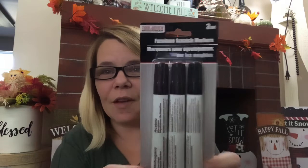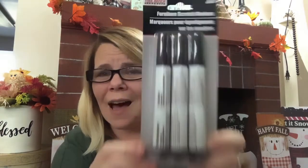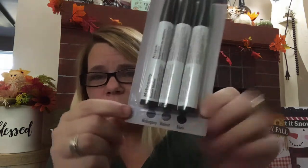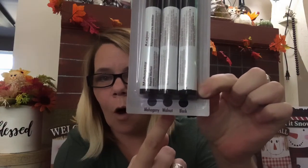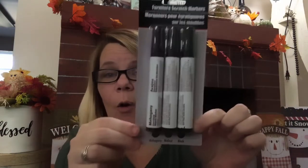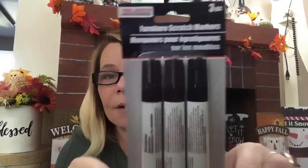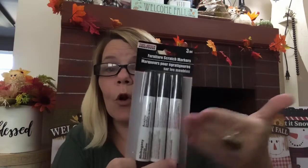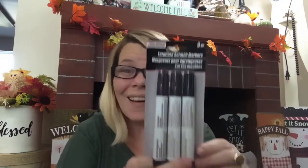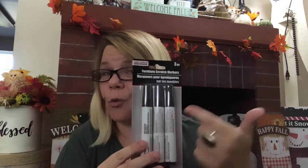I also went ahead in the tool bench section and picked up the furniture markers. I had never seen these colors. In my shop-with-me, I pointed out that it says mahogany, walnut, and black. Make sure you look at the bottom because it actually says the color — they look kind of dark otherwise. These work great to stain wood without having to use actual stains. So if you are pregnant, this is a great alternative.